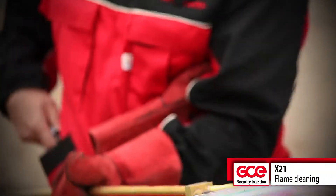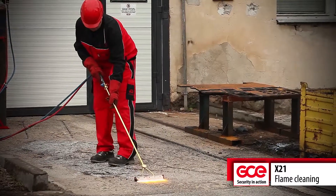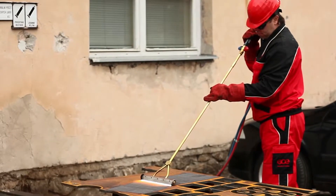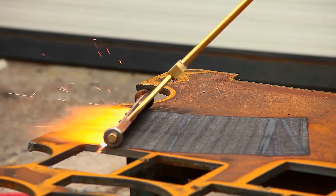The X21 is also suitable for several special applications, such as flame cleaning of concrete and cleaning and straightening of sheet metal surfaces.